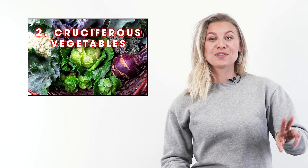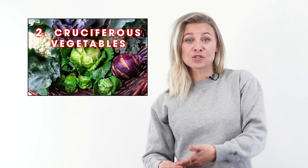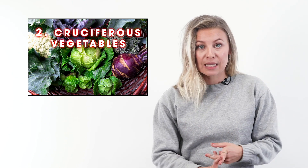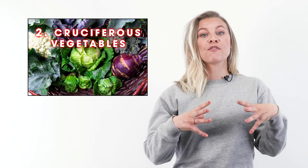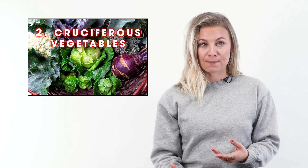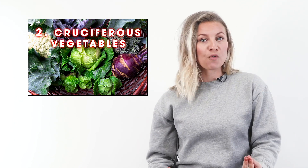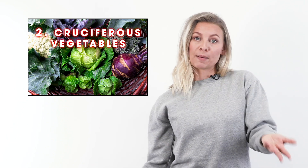Number two is cruciferous vegetables. Research has shown that eating more cruciferous vegetables can help you lose weight. Members of the cruciferous family include broccoli, cabbage, cauliflower, and Brussels sprouts, and they provide three vital nutrients that rev up your metabolism: B vitamins, calcium, and vitamin C. Plus they contain tons of water and fiber, which together support digestion and fat burning.